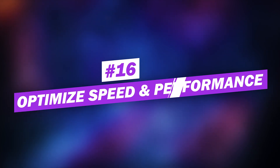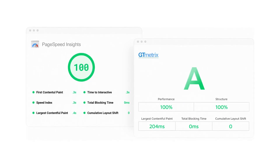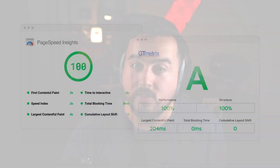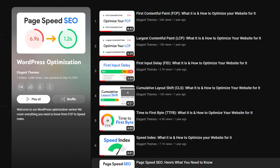And finally, number sixteen: optimize speed and performance. Search engines like Google use several core web vitals and metrics to determine how well your site performs, which can significantly impact your rankings. The easiest way to check your website's speed and performance metrics is to use a free online tool like GT Metrics or Google's PageSpeed Insights. These tools will give you an overall score and a list of improvements that can be made. We have a whole playlist dedicated to understanding the results these tools give you.